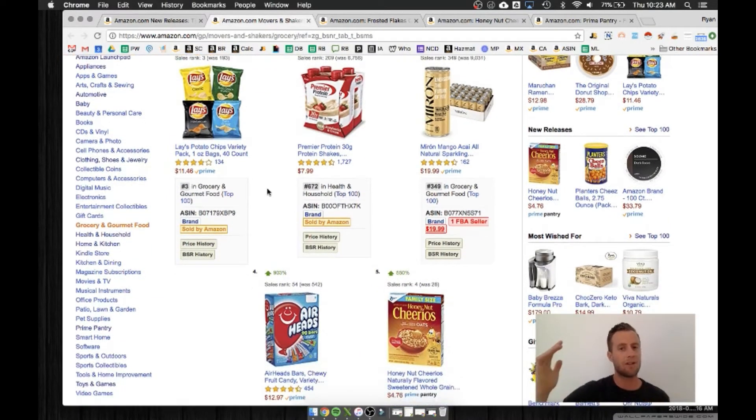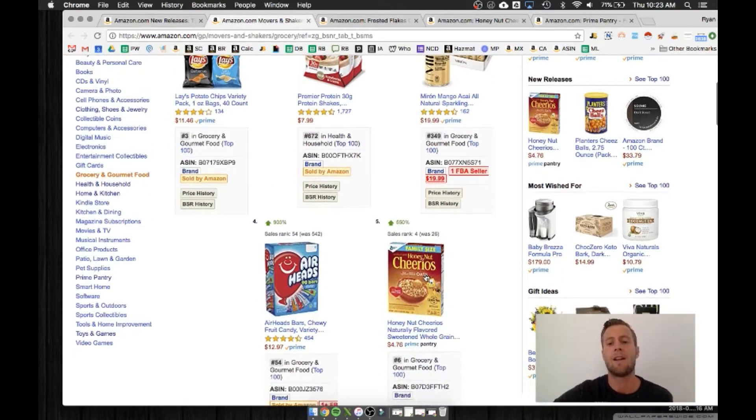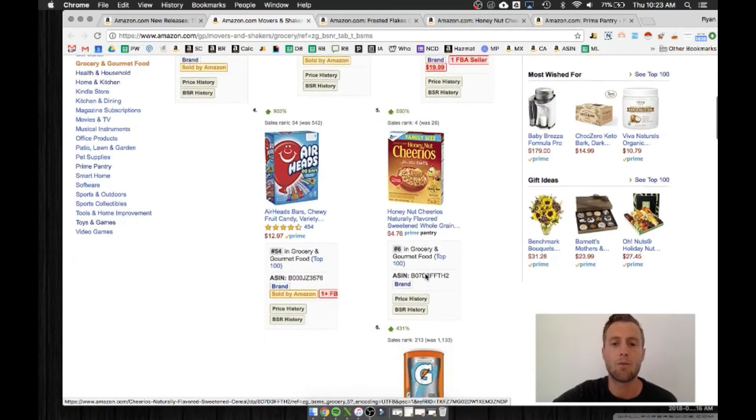The movers and shakers list shows the things that have moved up the search engine results — or best seller rank — the most in the last 24 hours. Scrolling down, we have Honey Nut Cheerios here in the number five spot with 550% growth.